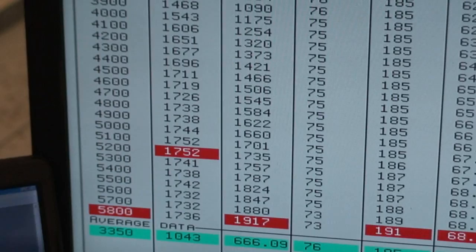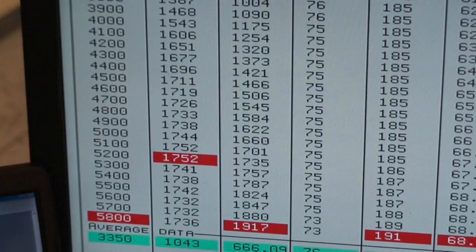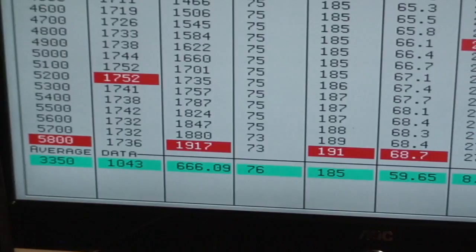632 hot rod series, totally streetable motor. I can't even get into the throttle on the bottom because it's blowing the dyno away. So half throttle: 956 foot-pounds, 1,752 foot-pounds peak, 1,917 horsepower, 27 pounds of boost.